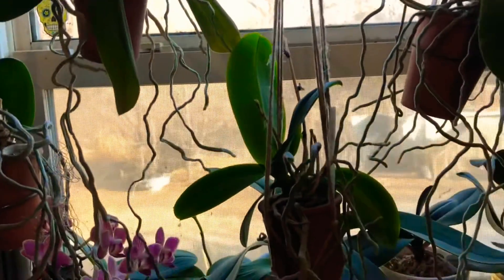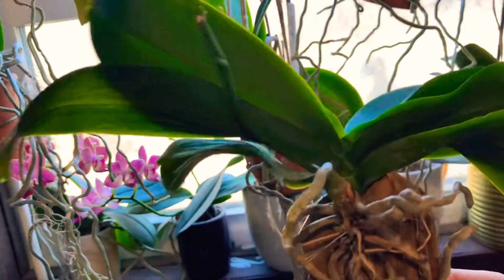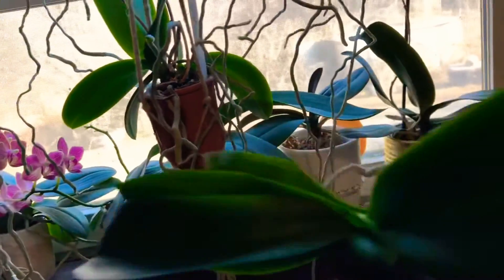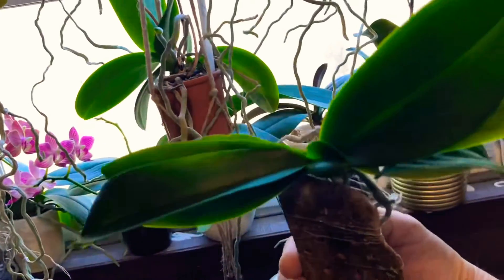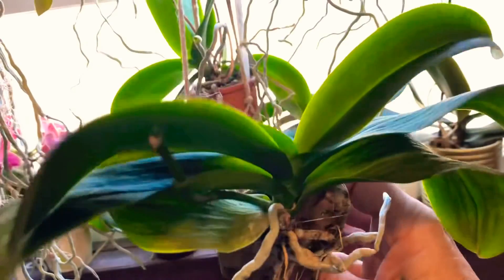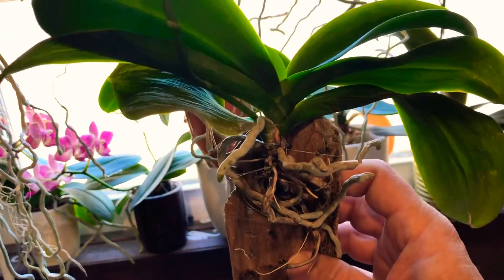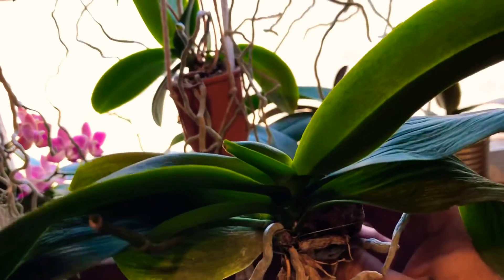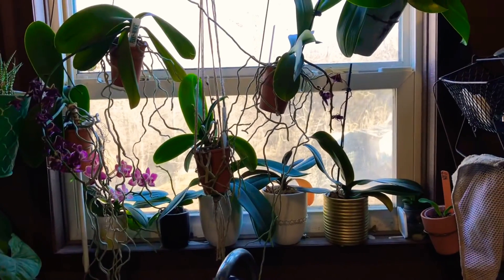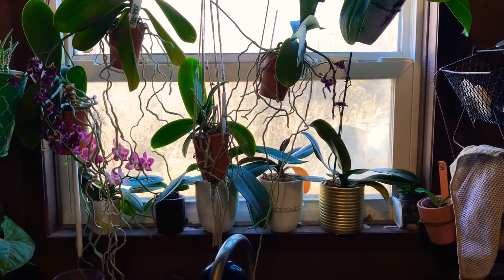Nina from Ninja's Orchids inspired me to mount a phalaenopsis. There's my mount — it's trying to put out new root tips, and if you flip it around it's getting a new leaf up inside of it also. Fingers crossed, I don't do well with mounts, but she inspired me to try it again. I appreciate each and every one of you and I'll see you again soon — thanks everyone.